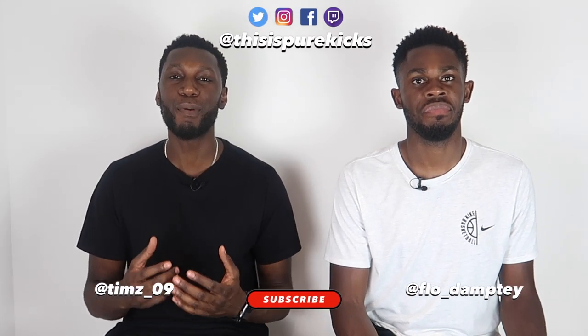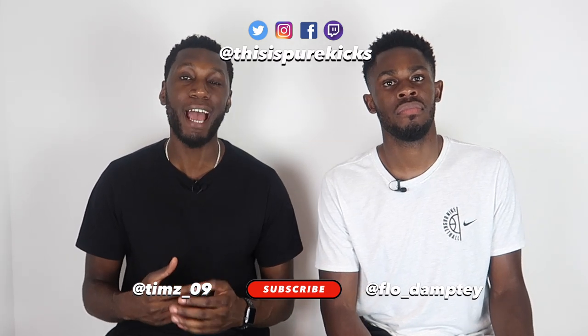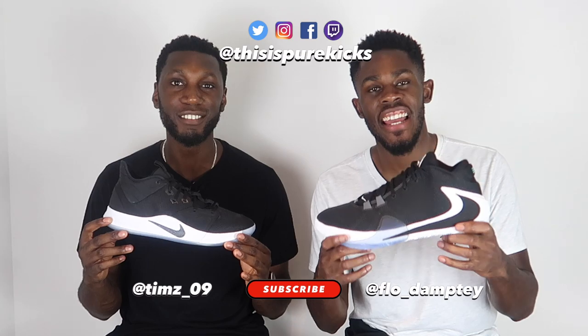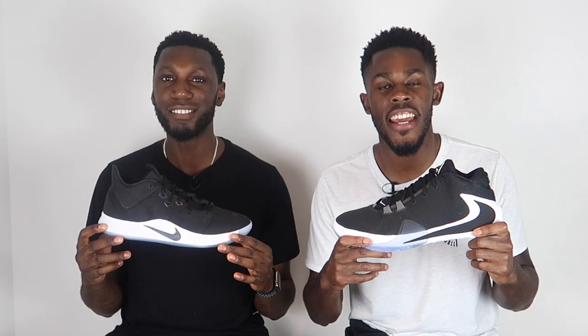Yo, what is up YouTube, this is Pure Kicks back with another comparison video. In today's video we're taking a look at the Nike PG3 versus the Nike Zoom Freak 1s. Big comparison — let's get it.